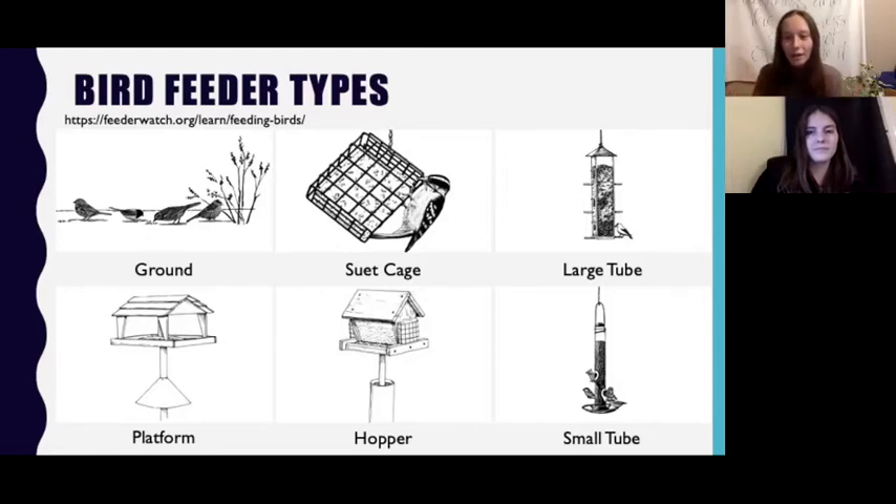Next we have the platform bird feeder. If you're using a platform, just be careful to make sure there are drainage holes because water can often accumulate, and platforms are good for most bird species. And then finally we have the hopper bird feeder, which has walls and a roof to protect the seed. It can also attract larger birds like grackles and doves, so if you want smaller birds, just make sure you have a smaller opening to access the seed.